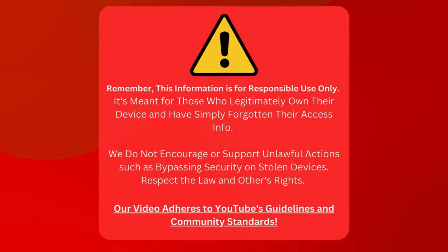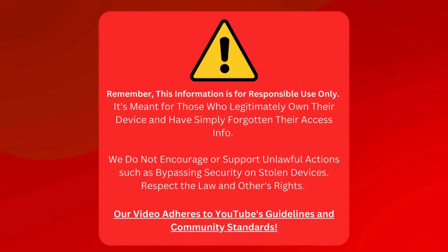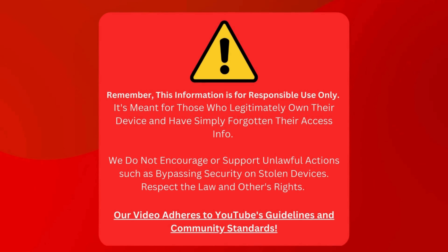Remember, this information should only be used responsibly. It's intended for people who own their devices but need to remember their login details. We don't support illegal activities like breaking into stolen devices. Always respect the law and the rights of others. Our video follows YouTube's rules and community standards. Now that we've covered that, let's move on.